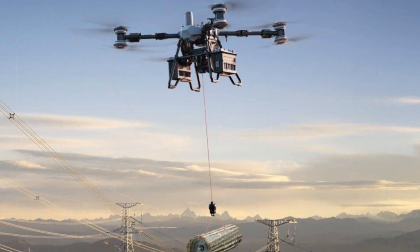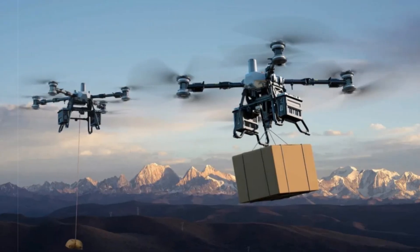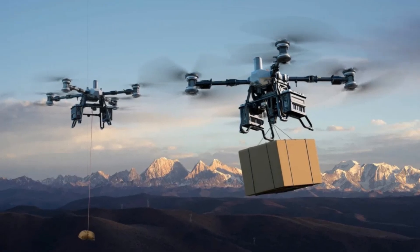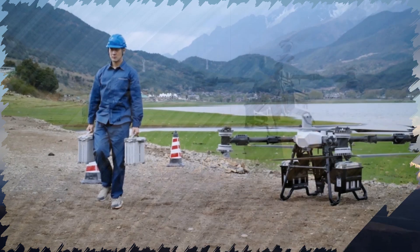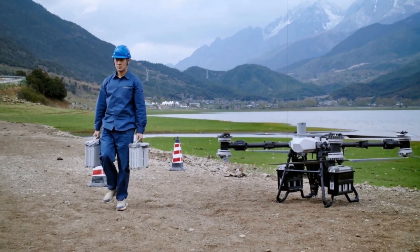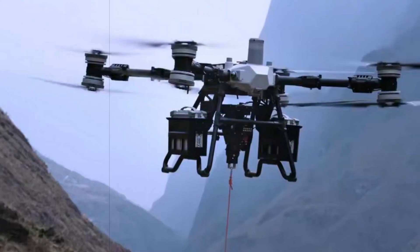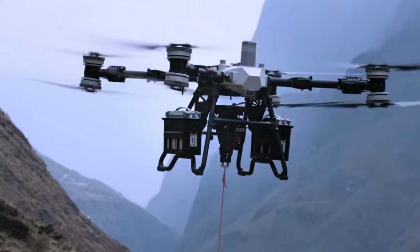The drone boasts an impressive unloaded range of 26 km and can operate at altitudes up to 6,000 m, with practical service altitudes around 1,500 m. At a 3,000 m elevation, it carries 70 kg on one battery or 50 kg on two, charging fully in just 9 minutes thanks to DJI's advanced DB2160 battery system. These batteries offer hot-swapping capability, thermal management, and longevity for up to 1,500 recharge cycles.